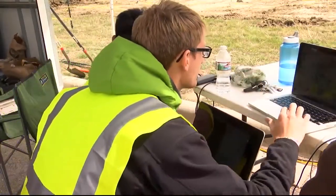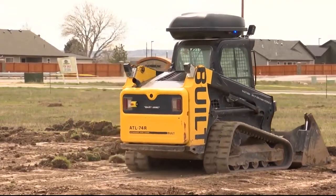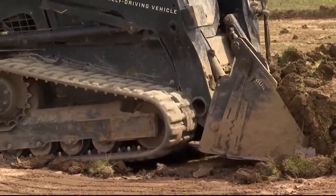What they're doing is writing code and tweaking the algorithms. This is not somebody on a remote control somewhere else — it's actually operating itself. A couple of sensors see how much material it has in the bucket, and it also checks the resistance of how much material it's pushing.